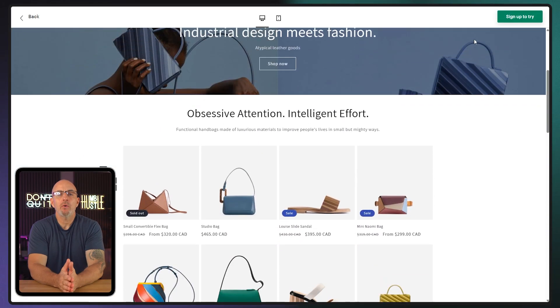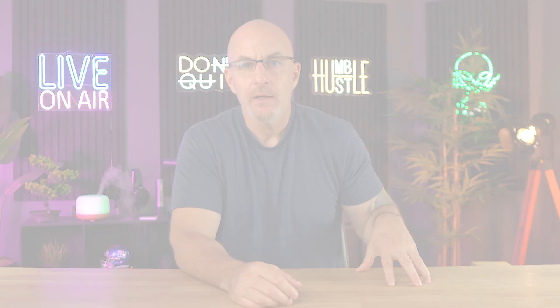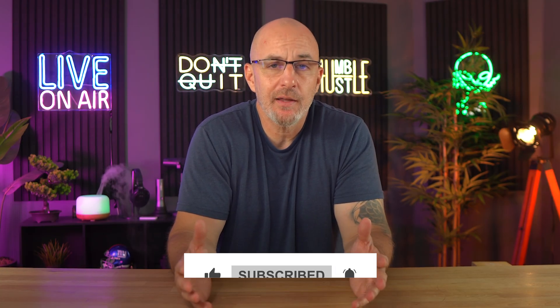So there you have it. You now own a fully live, polished Shopify store that's ready to start making sales. Remember to stick with the social media and email strategies we covered. Lean on those conversion-focused layouts and let your analytics guide your future adjustments. With this solid framework in place, you now have the foundation to manage a successful storefront that'll serve as the launch pad for your business. That's all for this guide — I hope you found this video helpful. If you did, please be sure to give it a thumbs up and subscribe to see more videos just like this.